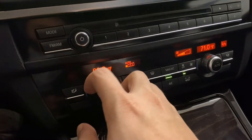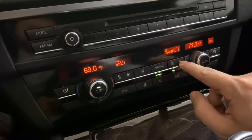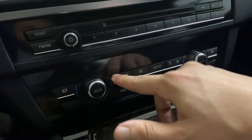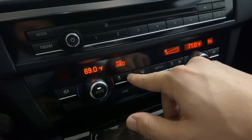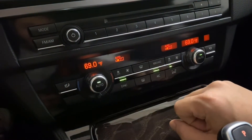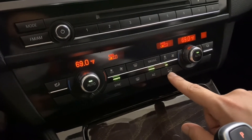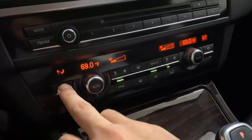Use the knobs down below. It is dual zone. You can control fan speed — raise or lower it. Defrost, you can sync them, turn your AC on or off, recirculation, and directional settings.